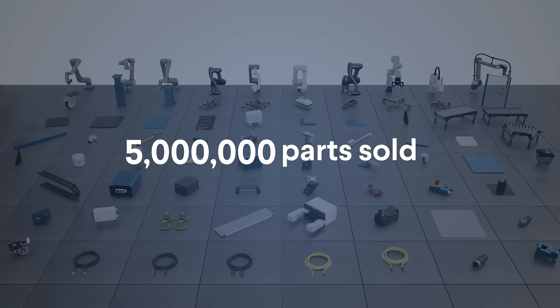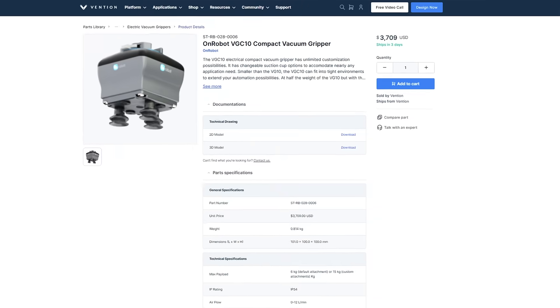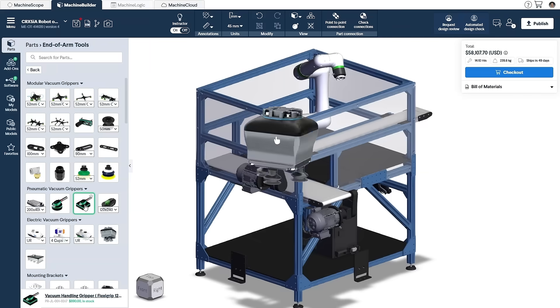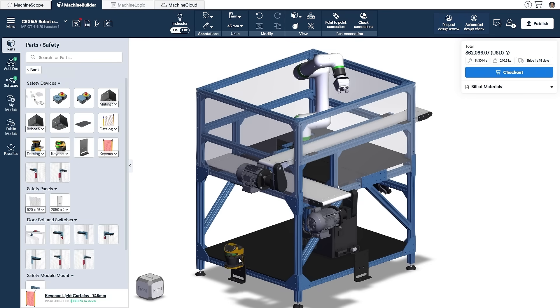More than 5 million parts sold. 100% price transparency and live shift times. The only store with a 3D design tool that lets you connect your parts for building custom machines.